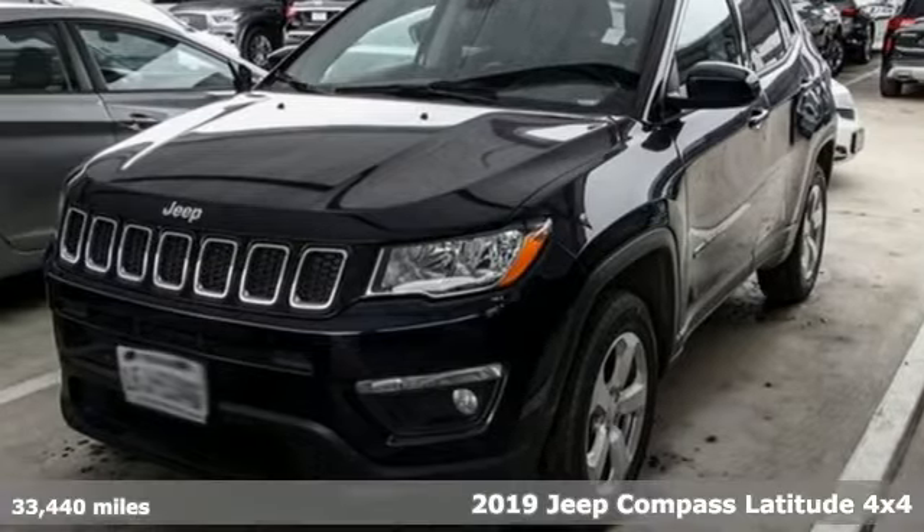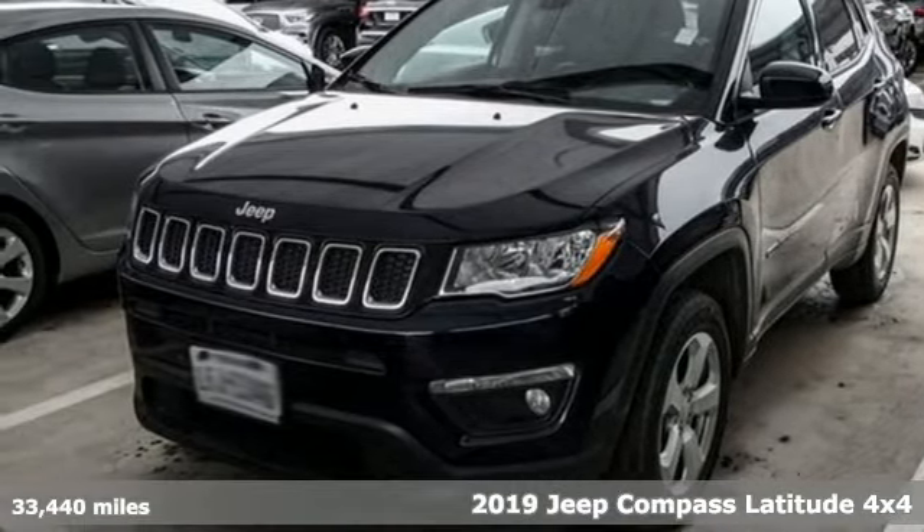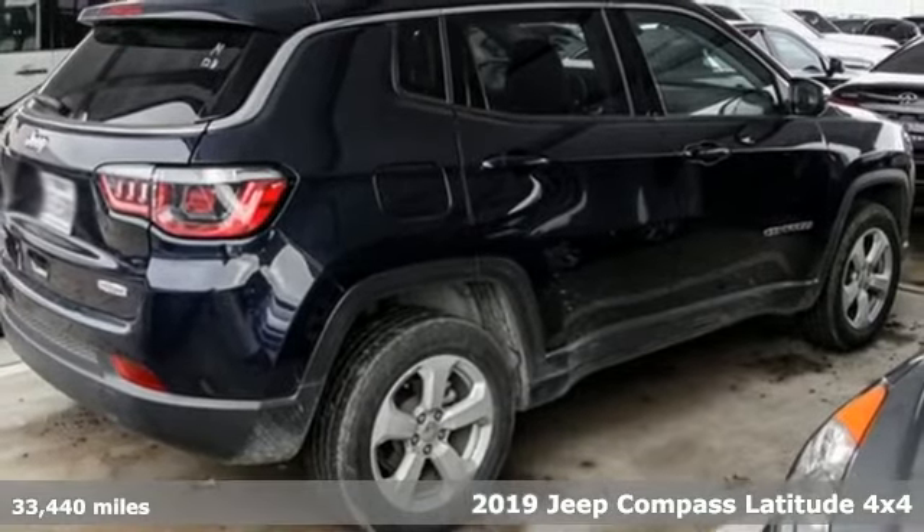Here's the 2019 Jeep Compass. Experience the Jeep life. And it comes with all the amenities you need.